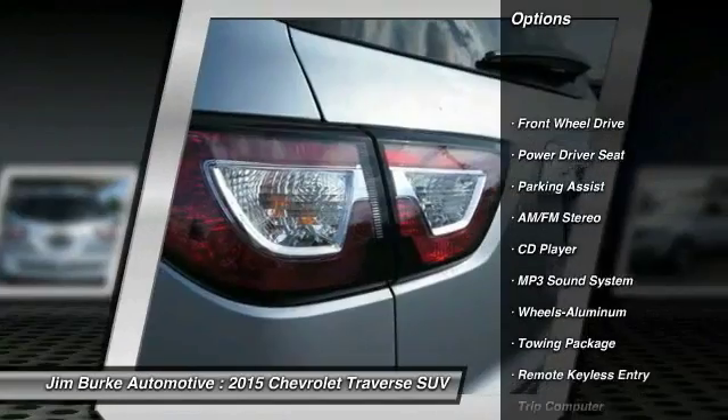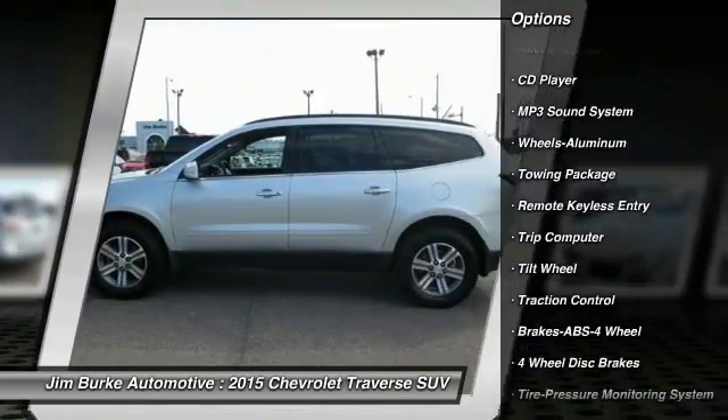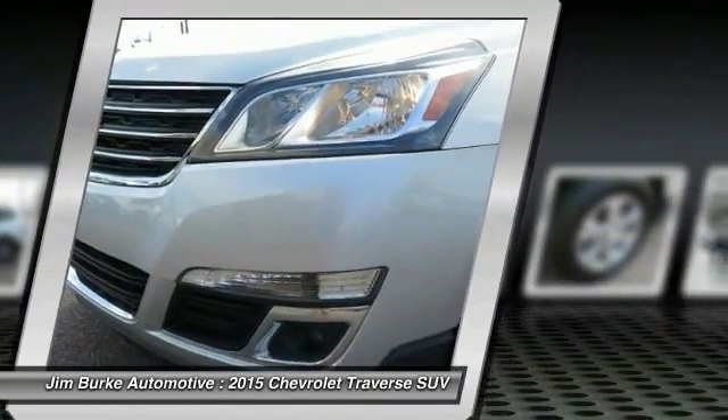Traction control, quad seating, anti-lock braking system, air conditioning, power steering, cruise control, aluminum wheels, rear defrost, climate control automatic, AM FM stereo radio.